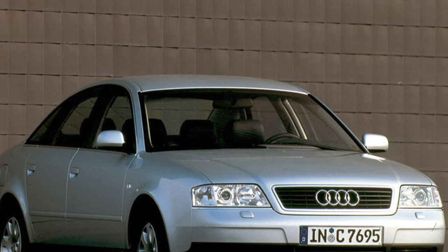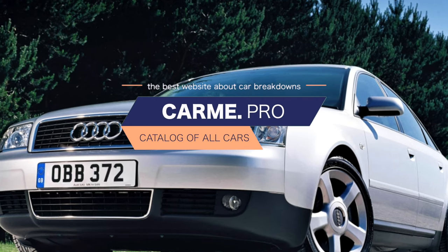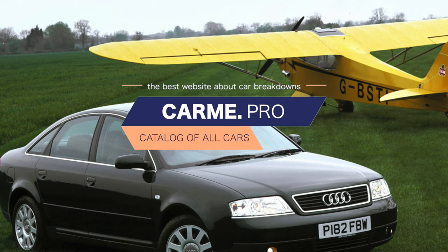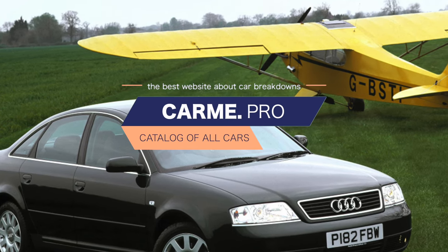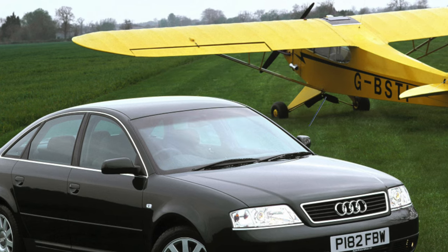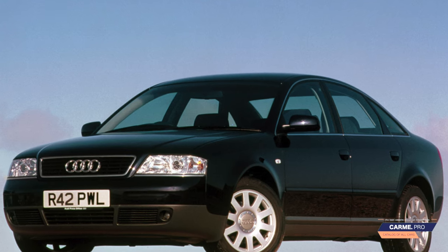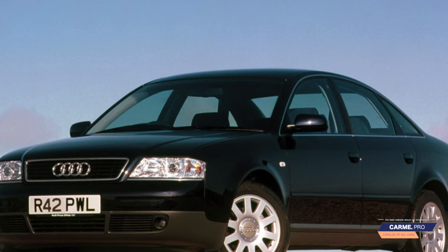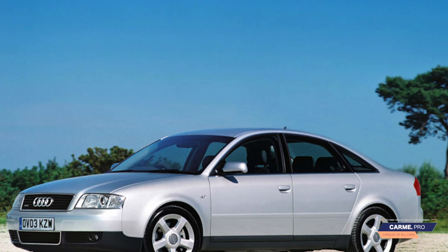Quattro all-wheel drive is genuine — full-time all-wheel drive with a torsen unlimited-slip mechanical differential — efficient and durable, unless you intentionally abuse it. As practice shows, problems with transmission units do not arise even on the oldest and well-traveled cars. By the way, all-wheel drive cars have a multi-link rear suspension, while front-wheel drive cars have a simpler suspension with fewer parts.